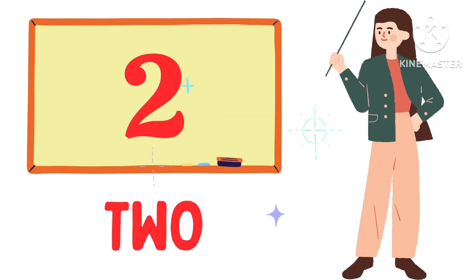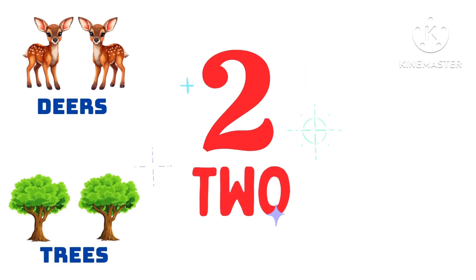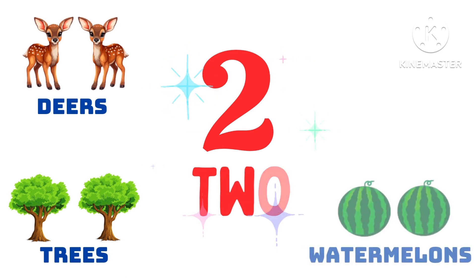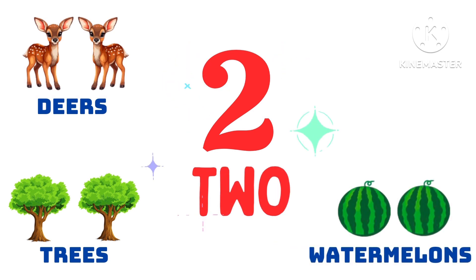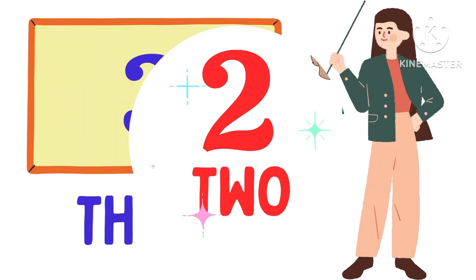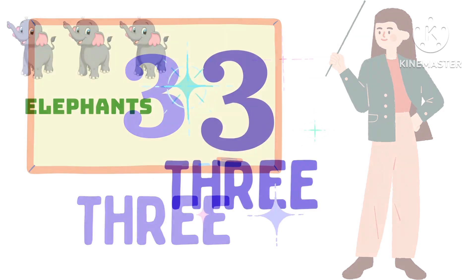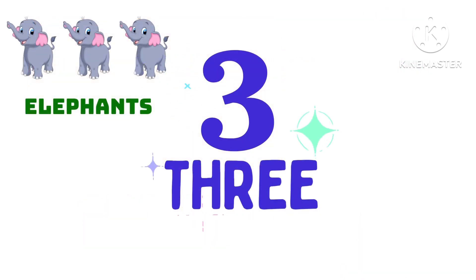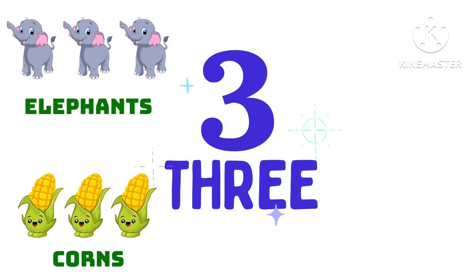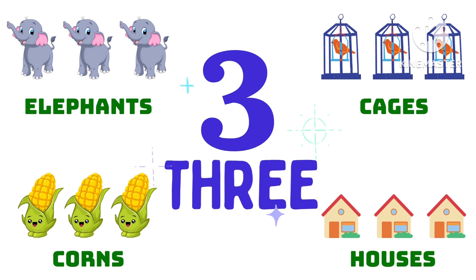T-W-O, 2. 2 deers, 2 trees, 2 watermelons, 2 rabbits. T-H-R-E-E, 3. 3 elephants, 3 corns, 3 houses, 3 cages.